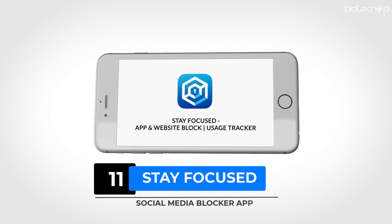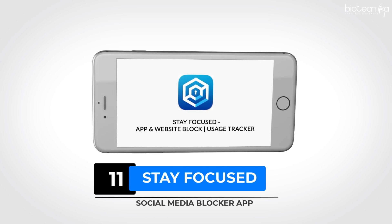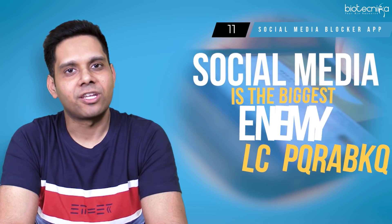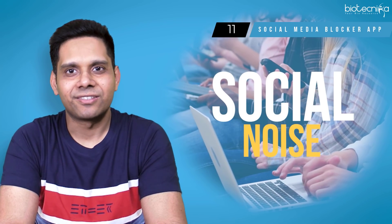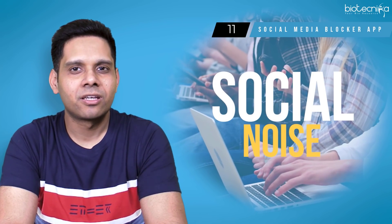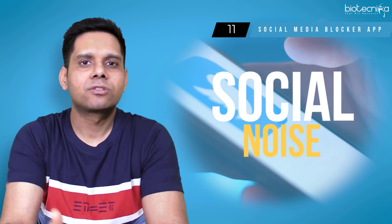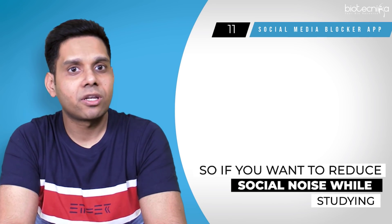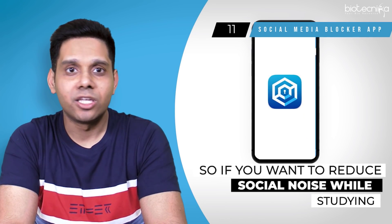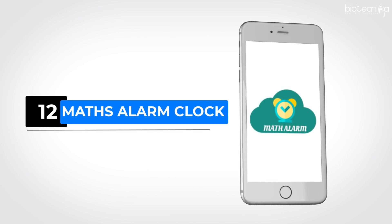App number eleven: Social Media Blocker — Stay Focused, App Block and Website Block. Social media is the biggest enemy of any student trying to study. In today's era, everyone has something to share, meaning there is much more noise and gossip around you than ever before. I call it social noise and it's very lethal for your preparation. You can download and enable this app to reduce that social noise while studying.